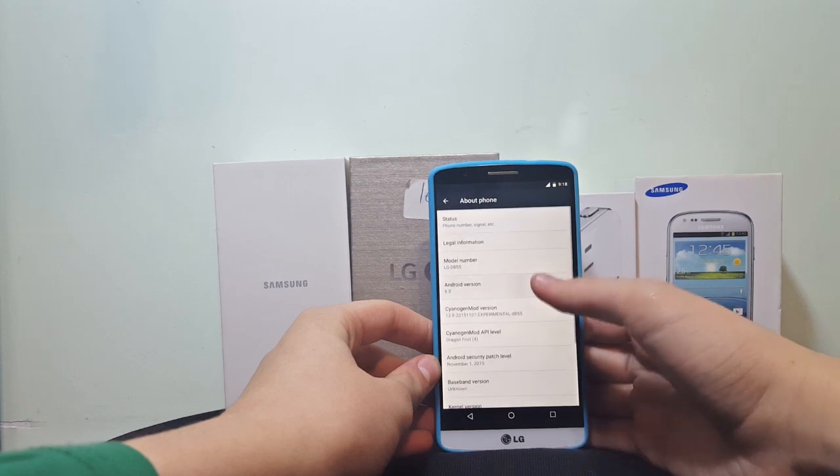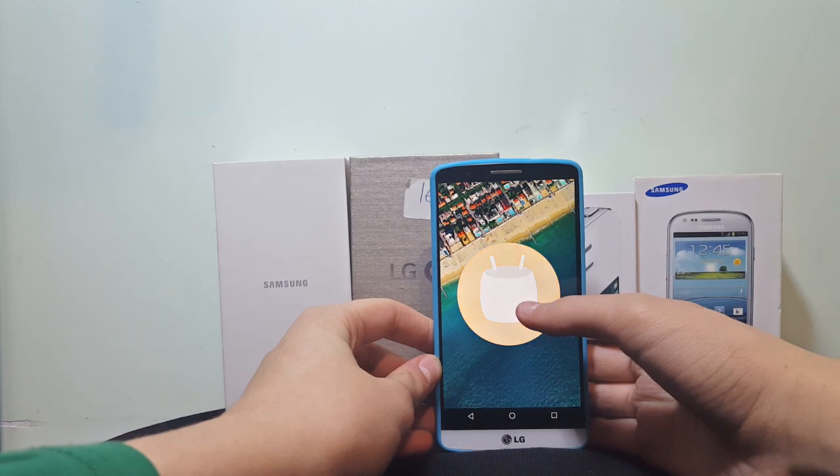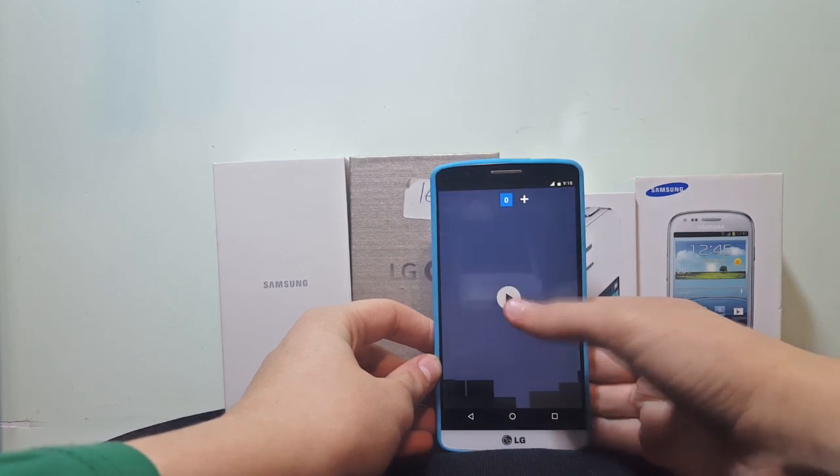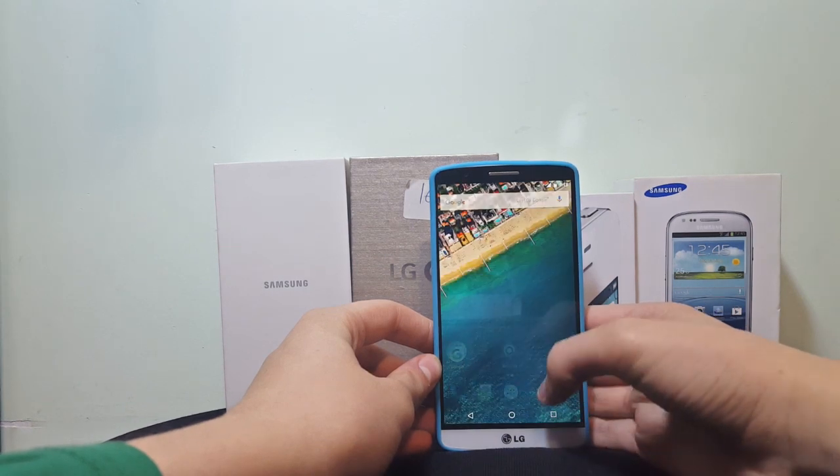This ROM is surely not ready to be a daily driver yet. But for those who can't wait to test Marshmallow and can endure the problems and bugs CM13 comes with, then this ROM is the best way to go. Others should wait until it becomes stable.